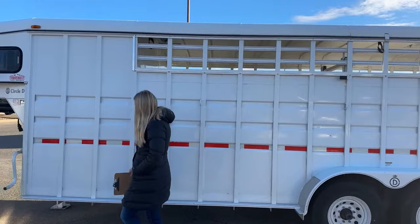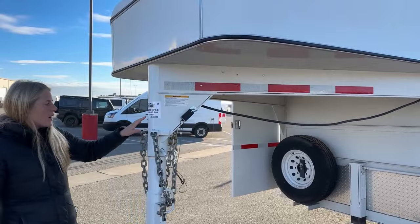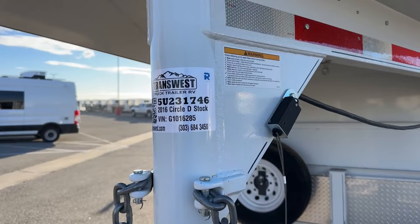As we work our way back up around front, I can show you guys this stock tag here. If you're looking for this trailer on our website, you can go to transwest.com and search the stock number — it is 5U-231-746.